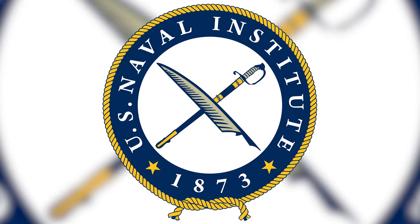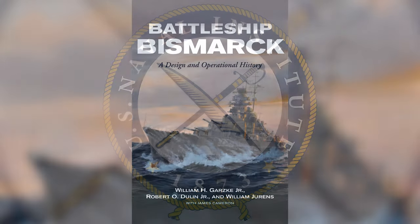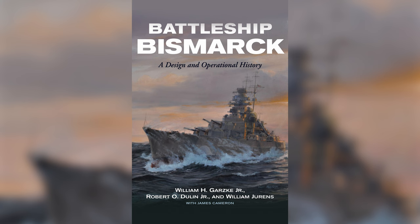This video is brought to you by the Naval Institute Press and Battleship Bismarck: A Design and Operational History. See the link in the description for details.